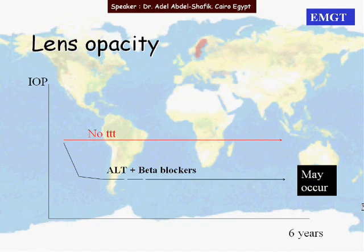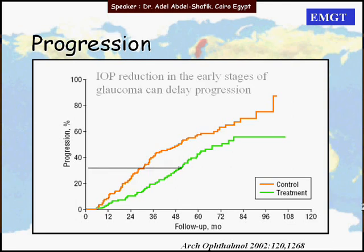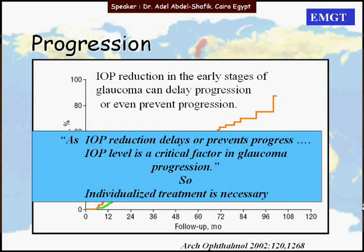Regarding cataract, the treated arm showed more lens opacity compared to the non-treated arm. From these figures, IOP reduction in the early stages of glaucoma can delay or even prevent progression. Therefore, IOP reduction delays or prevents progression, and IOP level is a critical factor in glaucoma progression, making it better to individualize treatment as necessary.